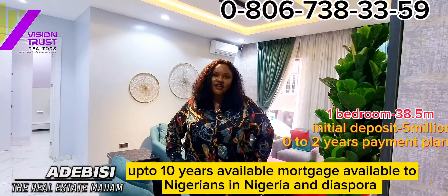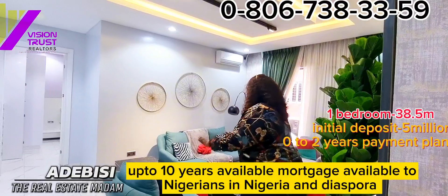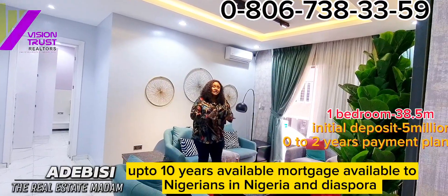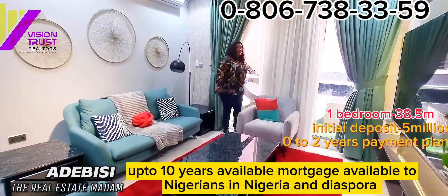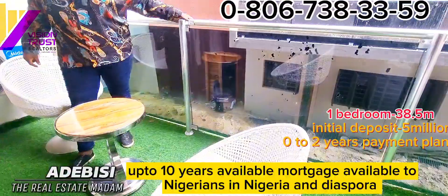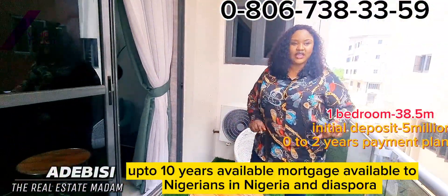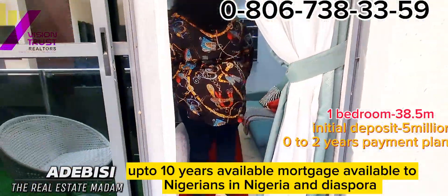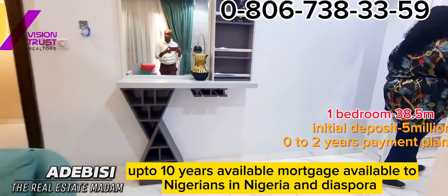I showed you the furnished one bedroom downstairs. Now this is another furnished unit — this is what you can do with your space. For a one-bedroom apartment, look at this sitting room. You have the balcony here — a beautiful, spacious balcony — for a one bedroom!